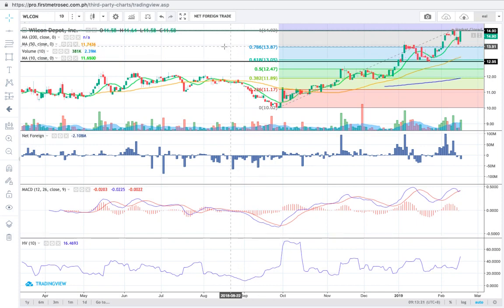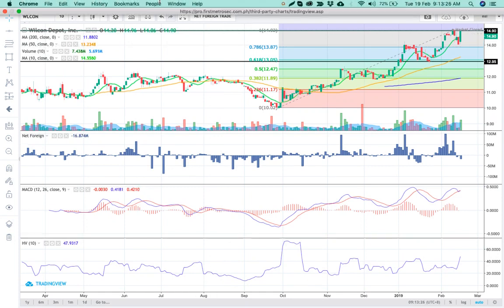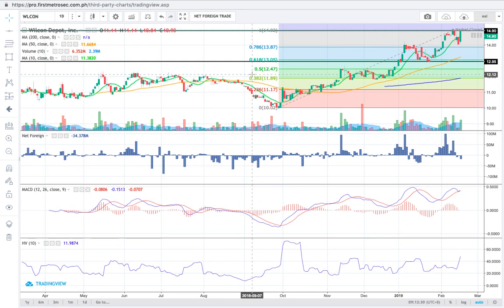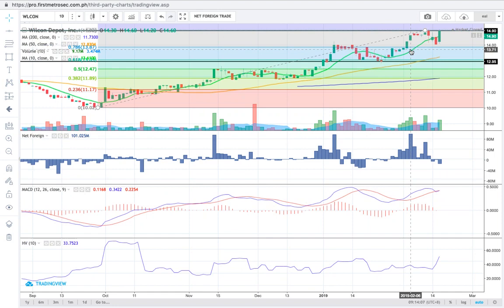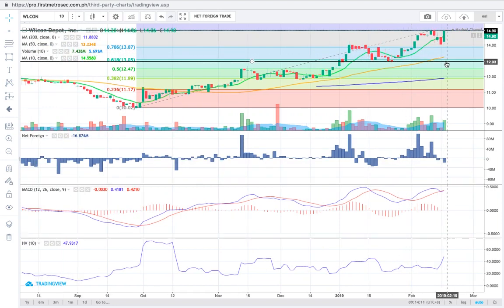I'm not saying Wilcon will surely hit 18 pesos — we're just forecasting the next psychological resistance. There was a struggle last week to break out above 14.90; on February 12 and 13 there were two attempts to no avail. Yesterday's intraday high was 14.96. We prefer to see an equally significant volume — if not higher — for the bulls to break above 15 pesos.